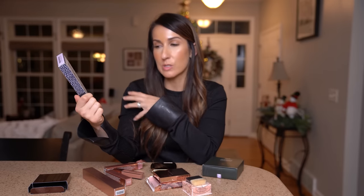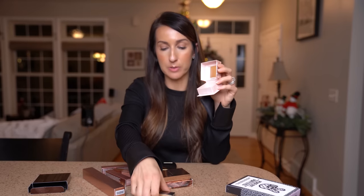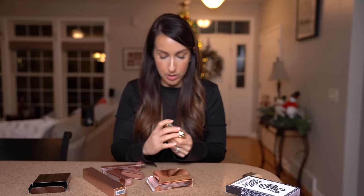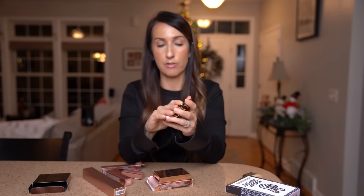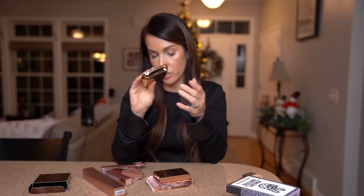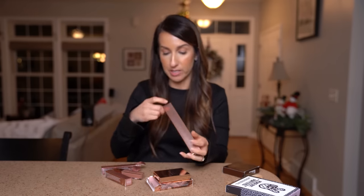I grabbed another package of the Peace Out Puffy Eyes patches — I always wake up with puffy tired eyes. I save these for special occasions when I want to look really good. I also got the Benefit Cookie Highlighter, which everyone has been raving about; it comes with its own little brush. I love highlight. I also grabbed the Hourglass luminous bronze light bronzer — I've been using more of their products because they're talc-free. It might be too light for my skin tone so I may need to exchange it.